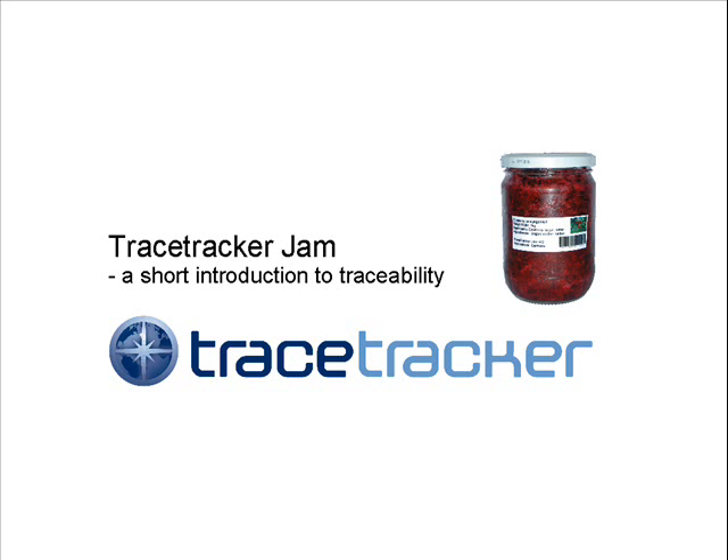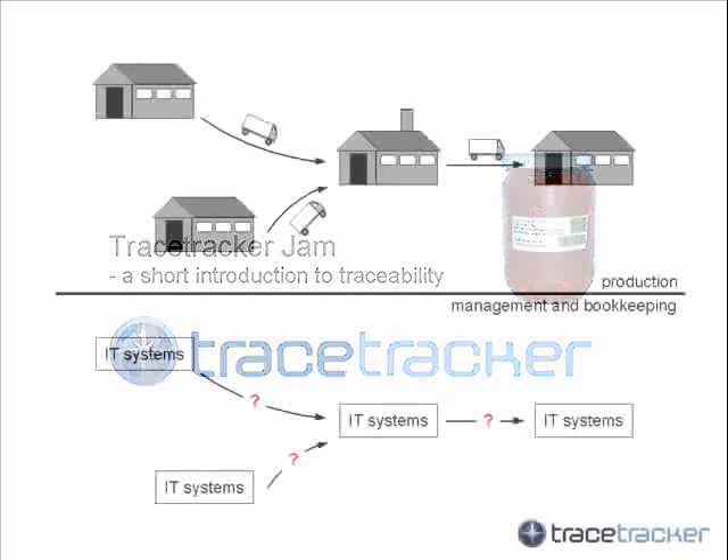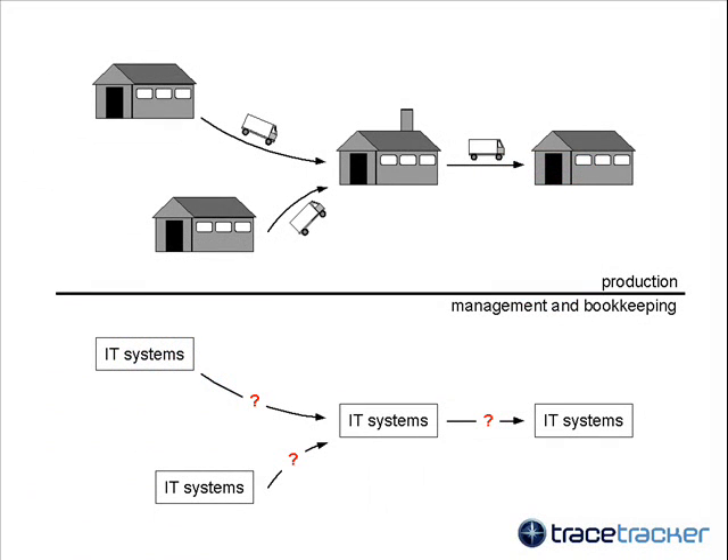Welcome to this short tour of global traceability and GTNet. Today, food and beverage industries have systems for taking care of electronic footprints of their activity. But when their products leave their plants, these footprints rarely follow the goods. This broken connection between products, various steps in production and assembly, posed both potential problems and lost opportunities for documenting, understanding and optimizing the operation.